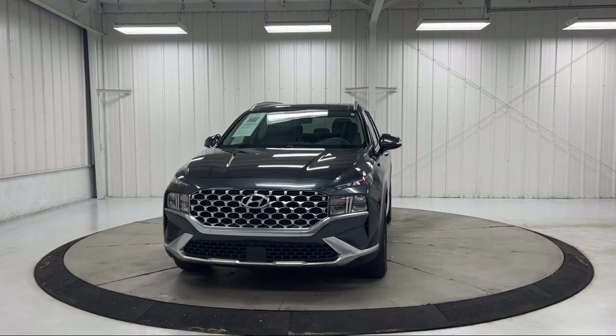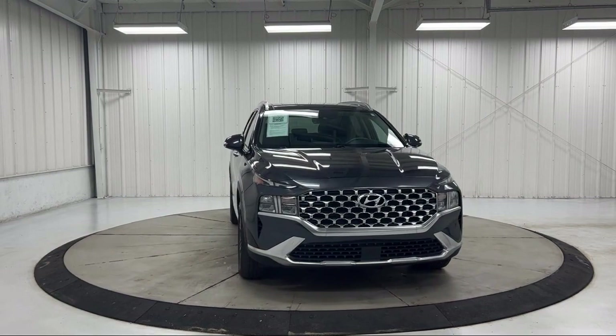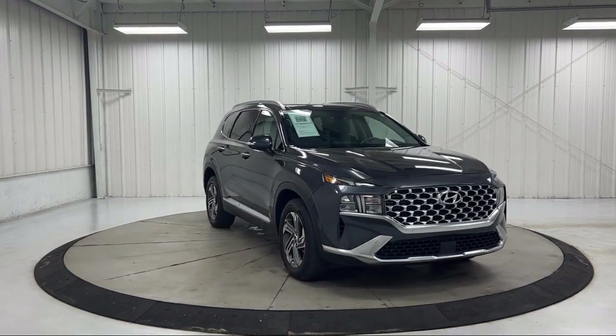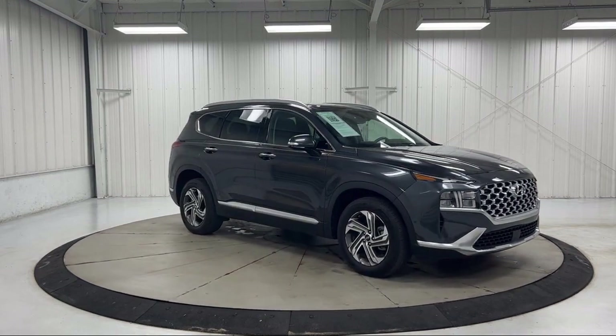Wood console insert, keyless entry, auto high-beam headlamp control, wood door panel insert, HomeLink, rear view camera, AM FM CD Lexus audio system, and much more.